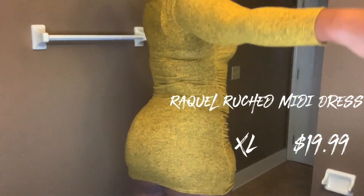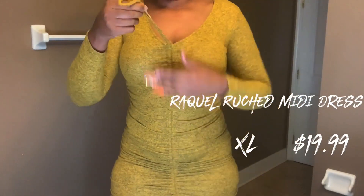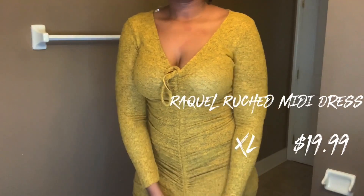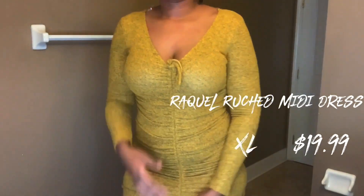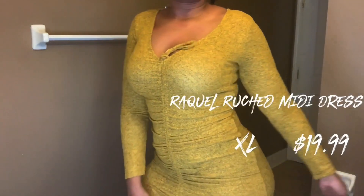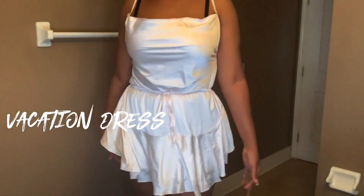Next we have the Raquel ruched midi dress. I have on an extra large and it retails for $19.99. It comes in this mustard color. I wasn't really sure about this one — the strings in the front were very confusing and I didn't know what to do with them. I'll either figure it out or return it. I do like the way it hugs my curves, but it's a little short and the strings are awkward.